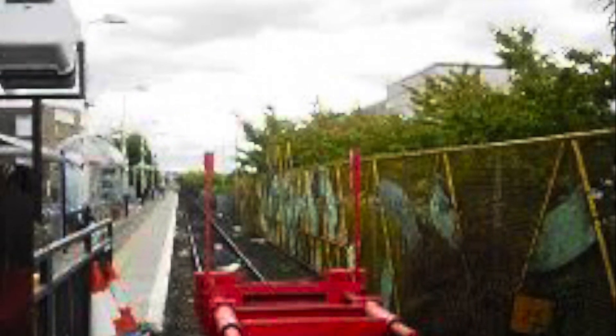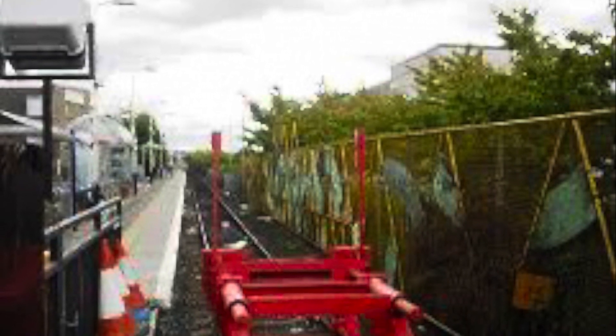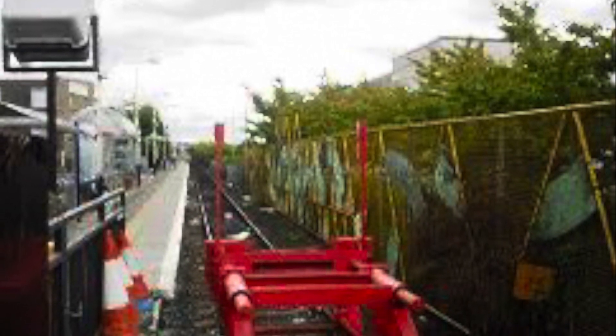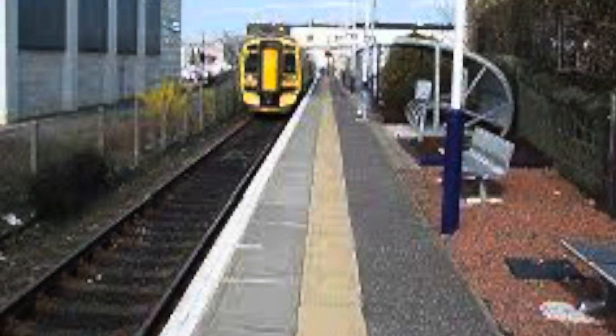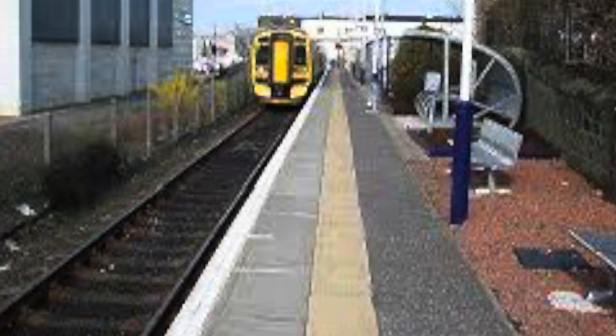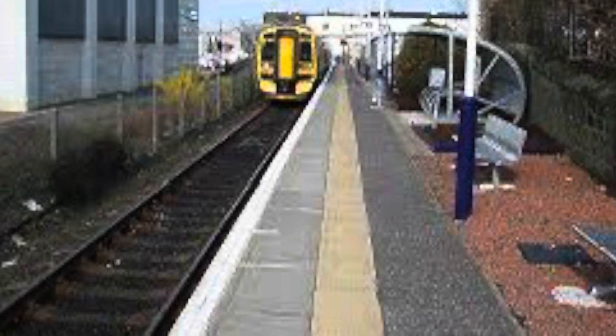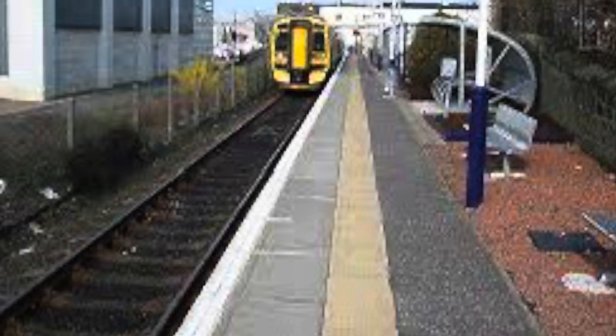Before this extension was complete, Bathgate was served by a smaller station which was opened in 1986 as part of the Edinburgh to Bathgate link. Interestingly, it's the only station ever properly served by pacers in Scotland, those being class 143s. They were primarily served by class 158s and 170s much like Falkirk, up until 2010 when the new station was completed and the link to Airdrie was also completed, and class 334s replaced them — and also technically class 318s and 320s.